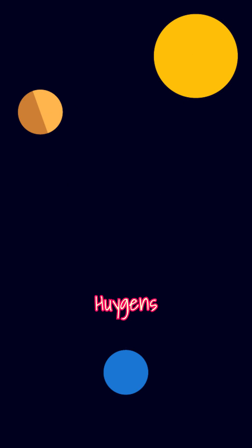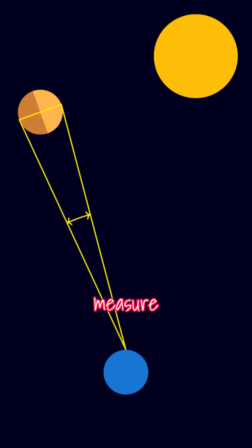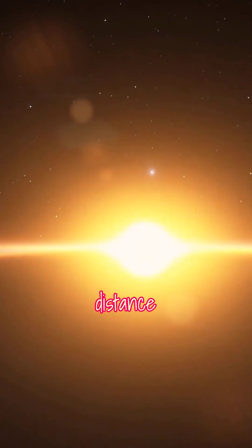That's where Huygens made his leap. If you knew the size of Venus, you'd get another right-angle triangle, this time with one side — the radius of Venus — already known. You can measure the angular size of Venus with a telescope and use half of this measure to complete the angles of the triangle. Then you can work out its distance from Earth. Plug that number into your first triangle, and voilà — you can calculate Earth's distance from the Sun.